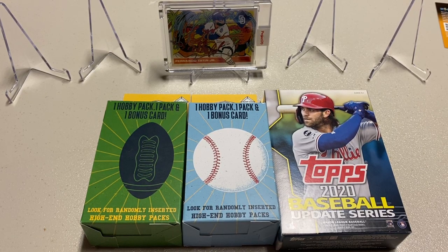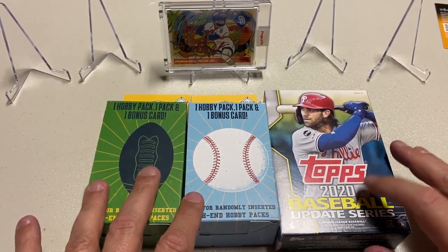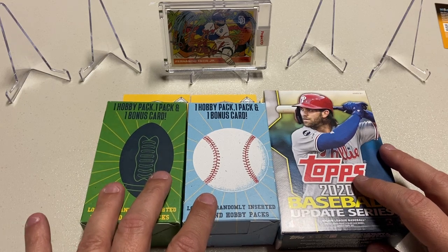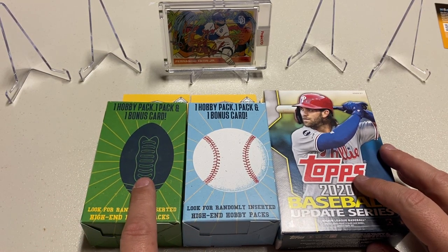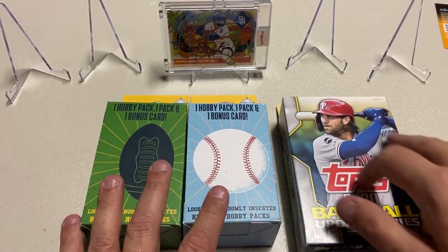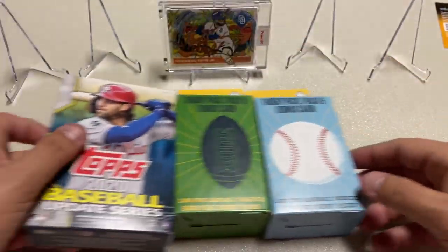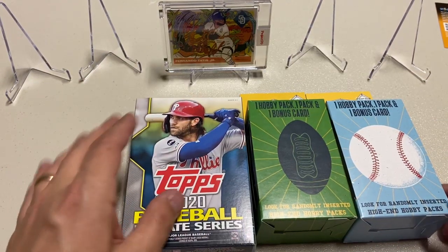What is up YouTube, MJ's Classic Pools here. We were able to find another Update hanger box at my local grocery store, and I also found at Walgreens a Fairfield football box and a baseball box. We're going to open these up in the correct order — Update first, then football, then baseball.